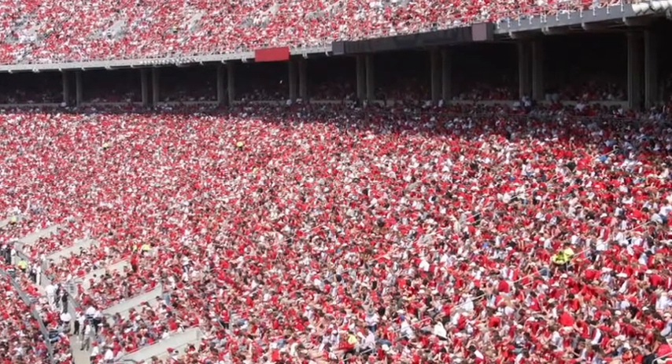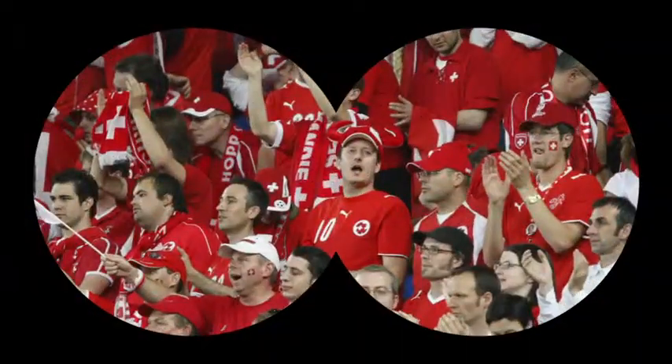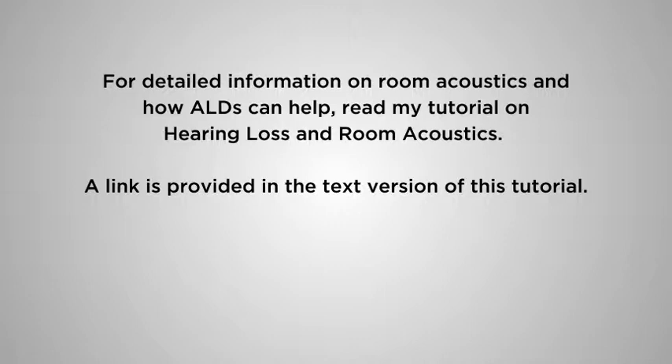You can think of ALDs as binoculars for the ears. Just as binoculars magnify a hard-to-see image, ALDs do the same thing with sound. For detailed information on room acoustics and how ALDs can help, read my tutorial on hearing loss and room acoustics. A link is provided in the text version of this tutorial.